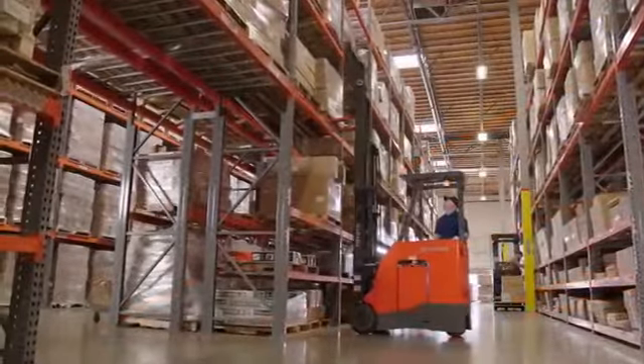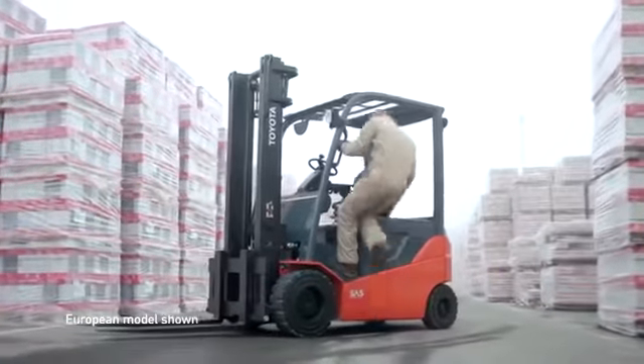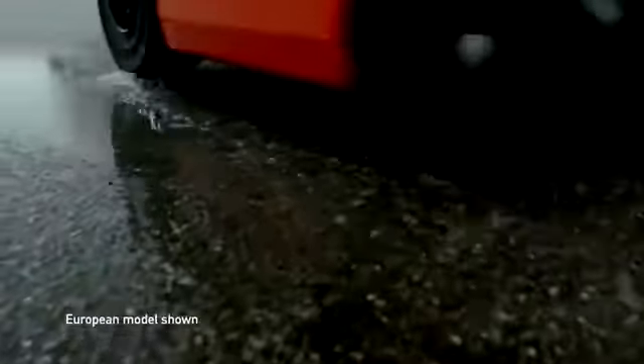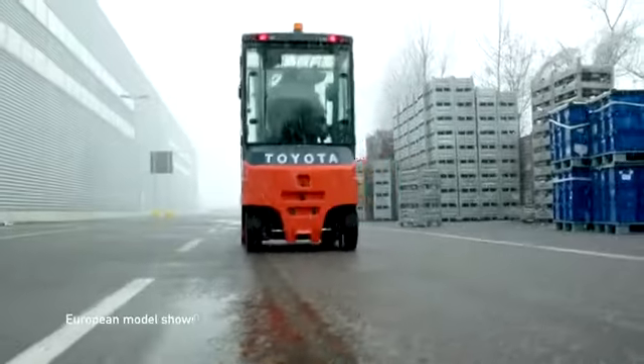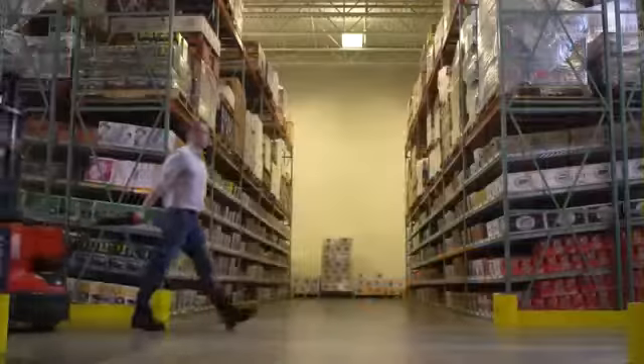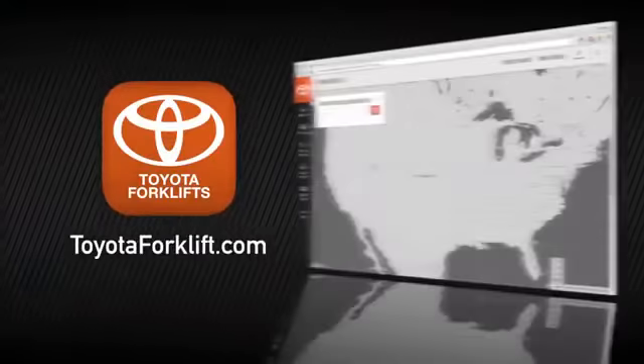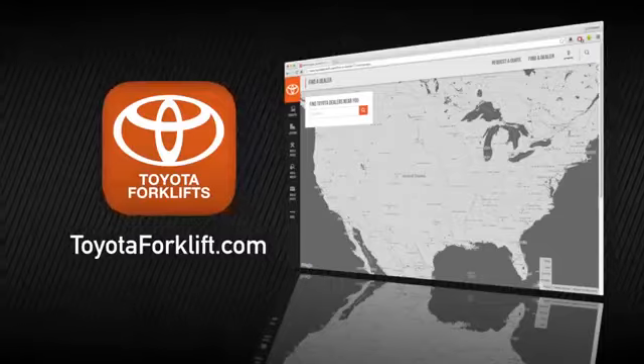While electric forklifts are appropriate for nearly every indoor application, certain models also excel in outdoor applications, particularly the three-wheel electric and the electric pneumatic models. For more information on the versatile, environmentally friendly, AC-powered electric forklifts, visit toyotaforklift.com or contact your local Toyota forklift dealer.